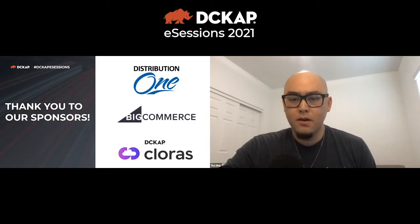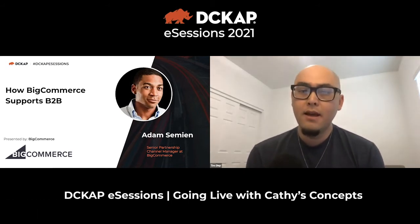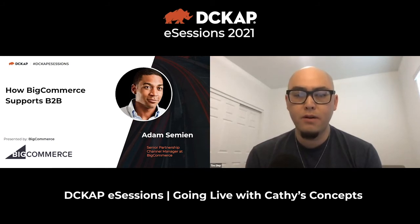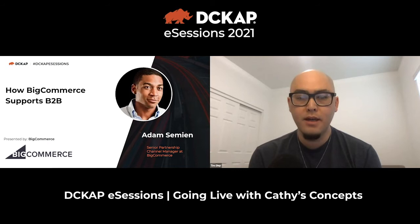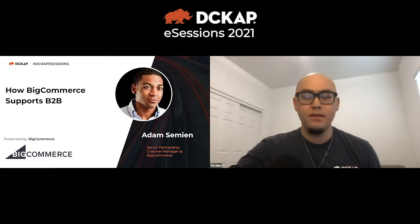Next, I'd like to bring up Adam Simeon, Partnership Manager at BigCommerce, working with strategic partners like DC CAP. He has many years of experience in e-commerce and SaaS technologies. Adam has worked with several partners and merchants to build out specific B2B solutions on BigCommerce and will share why BigCommerce is a good fit for merchants wanting to sell B2B exclusively or B2B to B2C — all inside one place.